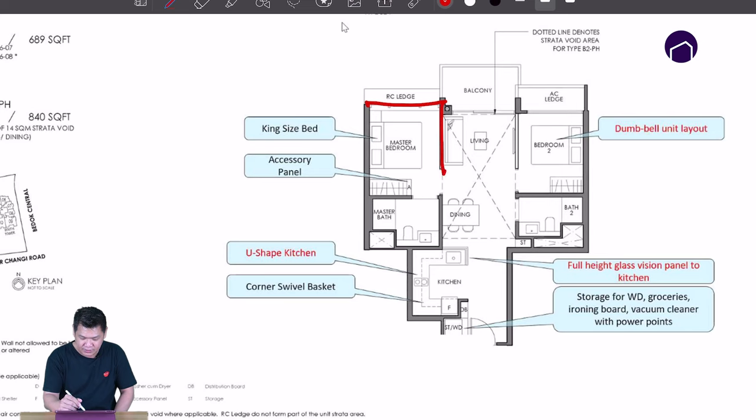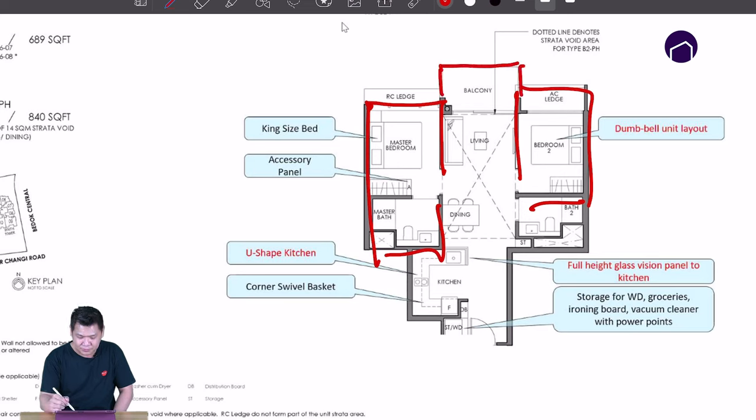The first bedroom here, the second bedroom here. If you put a zip track up here, you can do a partition wall here. This one can be bedroom one, bedroom two, and bedroom three — to maximize your rental use.